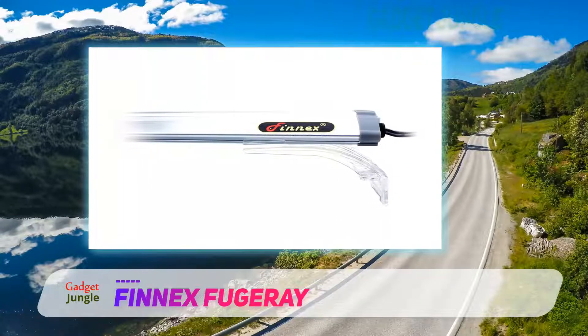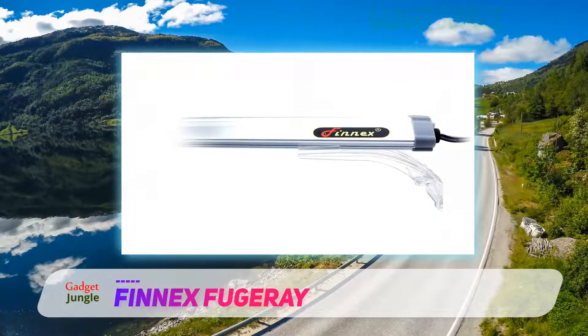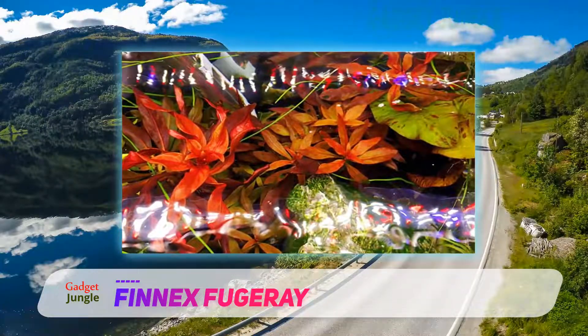The fixture comes with two lighting modes: daylight and moonlight. The moonlight feature can be turned on via remote, so you can set the moonlight lighting for your aquarium at night.